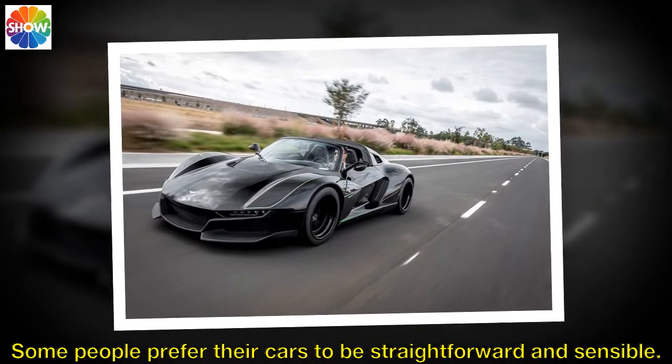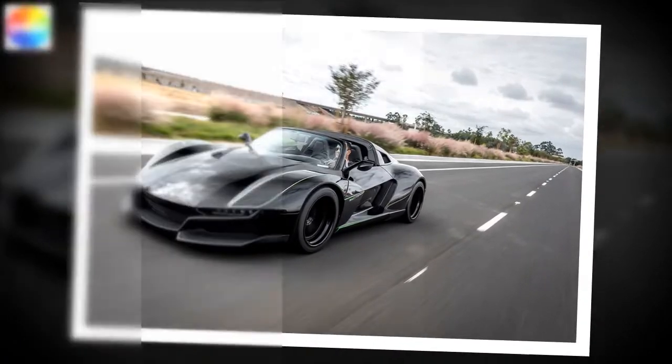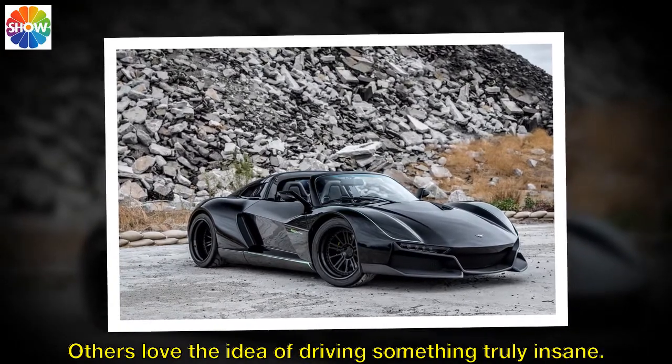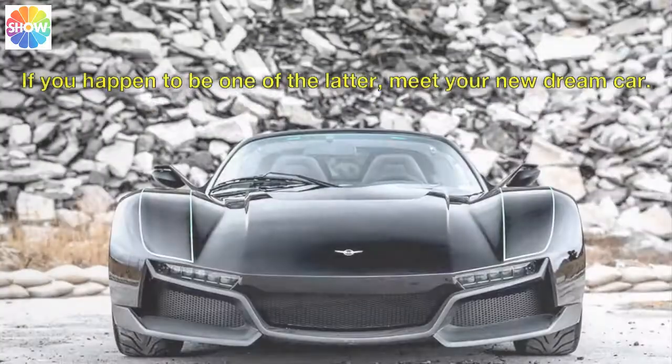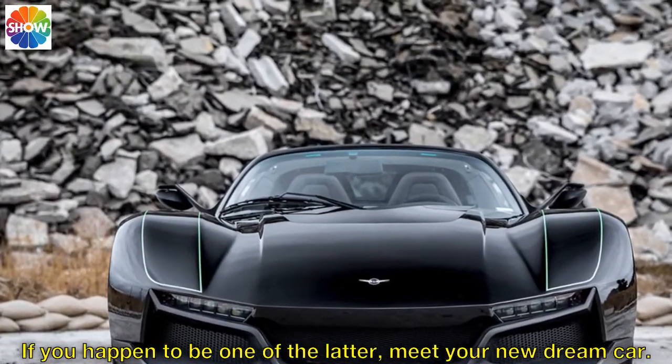Some people prefer their cars to be straightforward and sensible. Others love the idea of driving something truly insane. If you happen to be one of the latter, meet your new dream car.